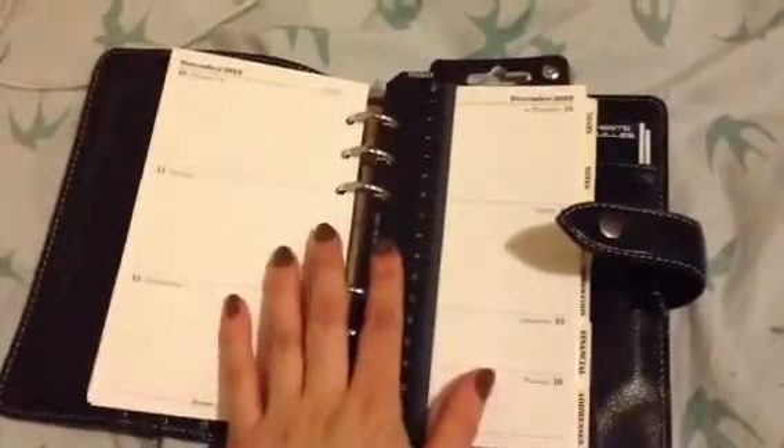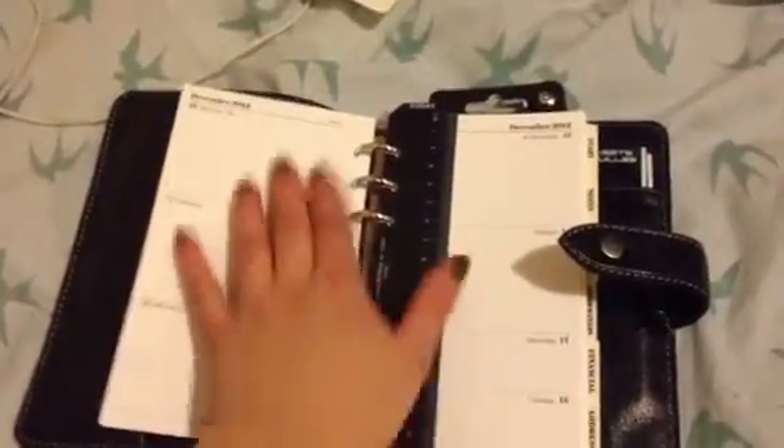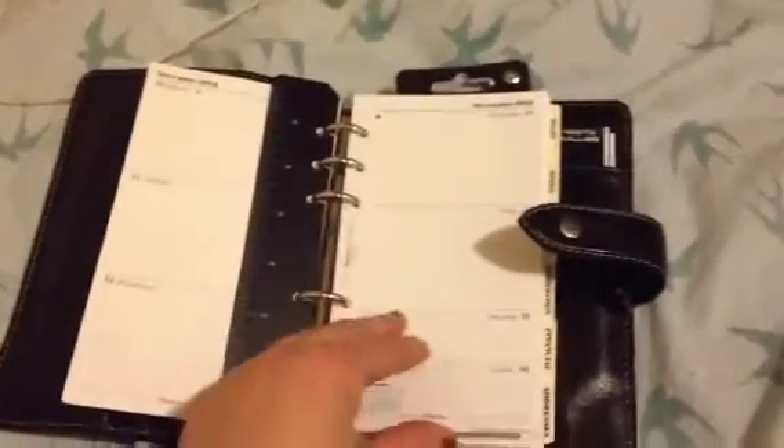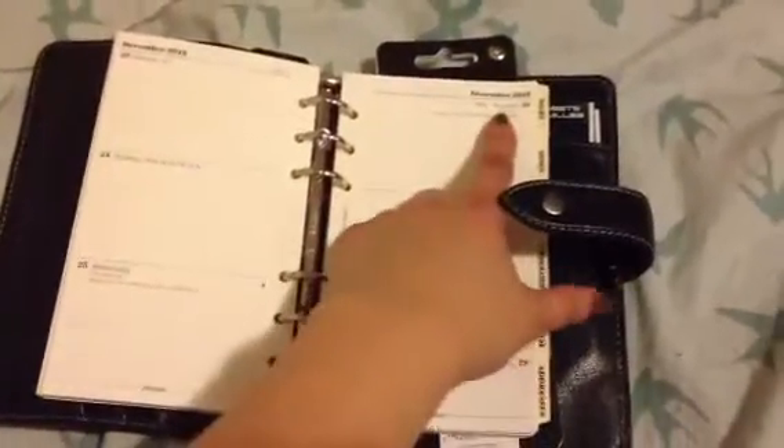I've got my flyleaf here, and it came with July to December 2012, so I have just the past week of December here. Today is marked off and I'll start filling it out tomorrow morning. I have the black Today ruler that came in here, and I've got it loaded until the end of December 2013.